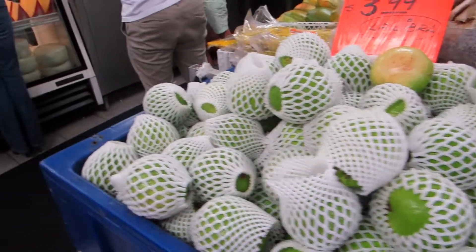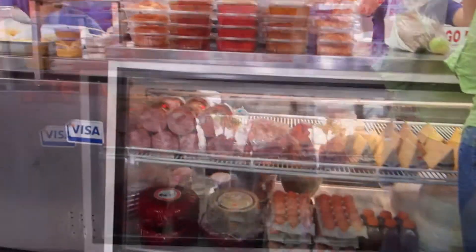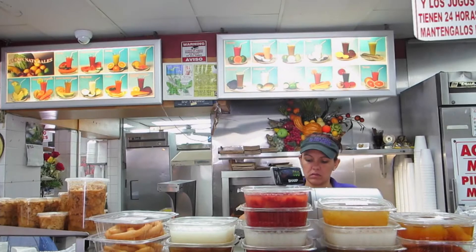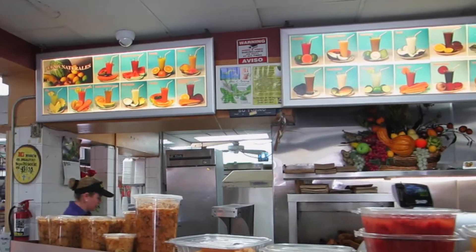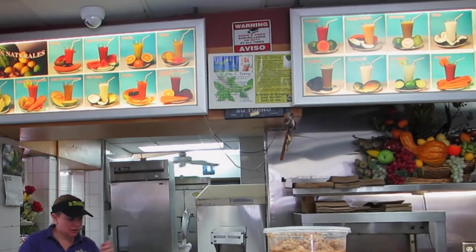You have cheese. And this is where you get all the juices. You have a whole bunch: guava, papaya, coconut, orange, lemonade, the mame — which is my favorite — pina colada, pineapple. Really cool. You have tamales.